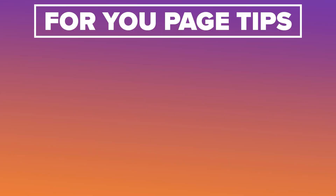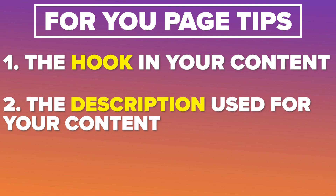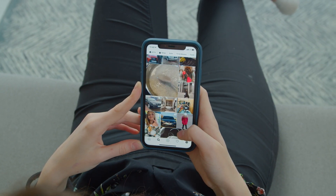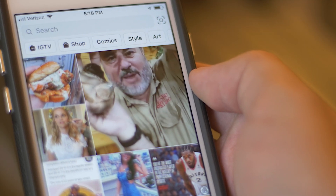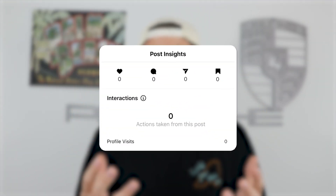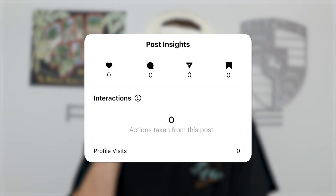When it comes to getting on the For You page, you need to focus on the hook, the description, and even the voiceover in your content. A lot of creators make the huge mistake of not adding subtitles, and this is one of the most important things you could do, because the majority of people watching Instagram don't have their sound on. If there's no text or subtitles on screen, nobody knows what you're saying or why they should watch, so they swipe away — and Instagram isn't going to push content that isn't getting interaction in the first three seconds.